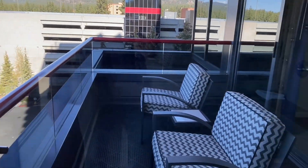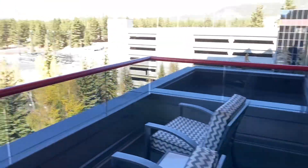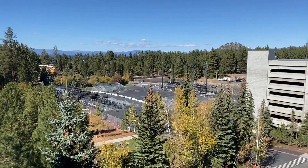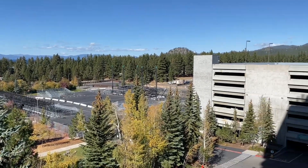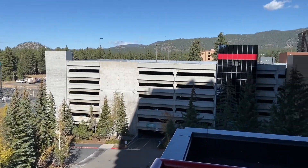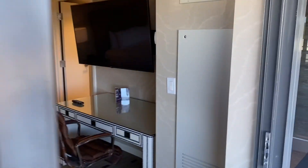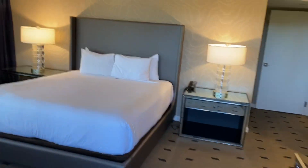And here is our balcony. We can go out here, get some fresh air. It would be great to be out here when there's a concert during the night — you could see a free show. And there's the parking garage. Then we'll loop right back into the bedroom.